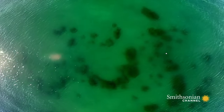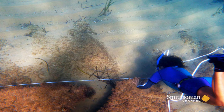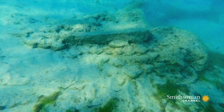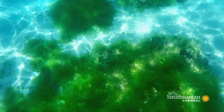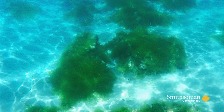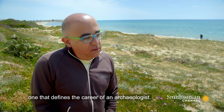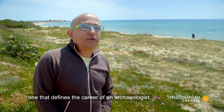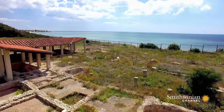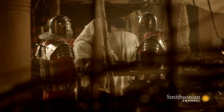These newly discovered submerged ruins seem to include what Fantar had spent years searching for: ruins of a harbor, just as the historical records suggested — large enough to make it a major hub for international trade. It's a very important discovery, one that marks the career of an archaeologist. On land and underwater, the ruins of Neapolis now bear all the hallmarks of a major Roman port.